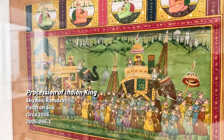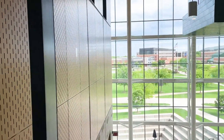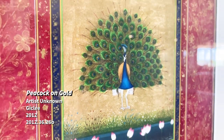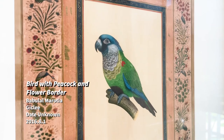Also seen throughout the building are these intricately detailed paintings by Indian artists Shyamuramdev and Babulao Mariotia. They work in the tradition of Indian miniature painting and teach new generations of artists this traditional way of depicting Indian cultural imagery.